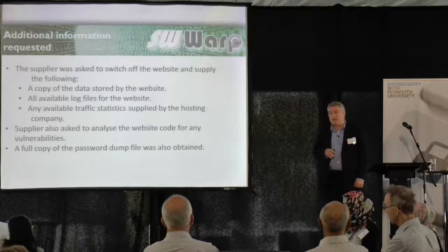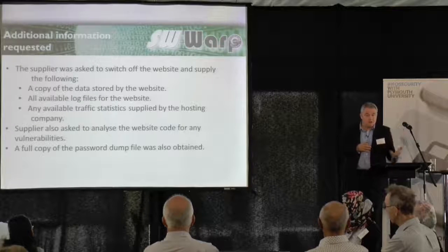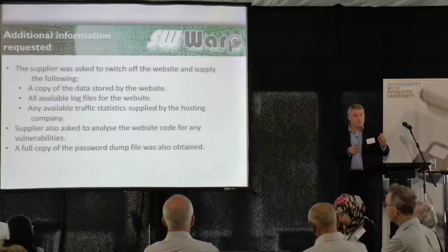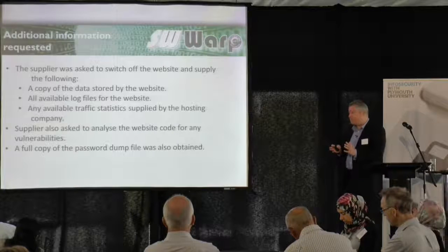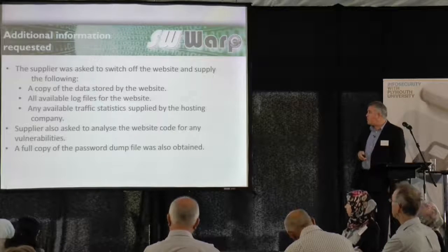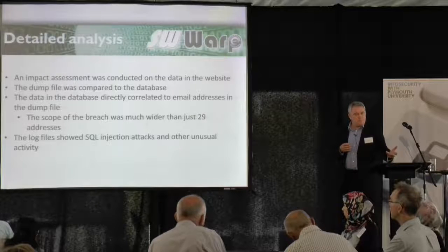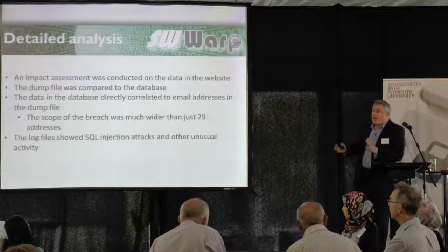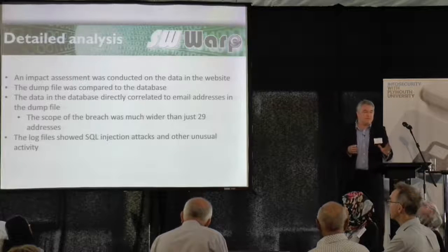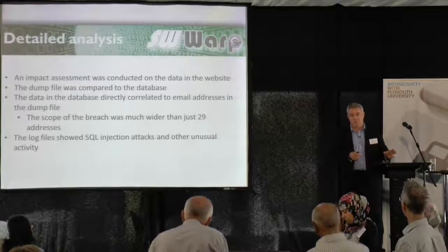We also got a full copy of the password dump file. We were able to analyse what information was in it — and it did have 5.2 million passwords in there. So our 29 passwords were just a tiny percentage of what had been placed. We were able to compare the database that the website had with all the information in that dump file and conducted an impact assessment to determine how sensitive that data was. When we correlated the data, we found it was much wider than 29 passwords.